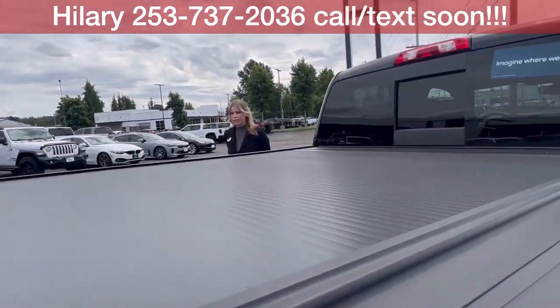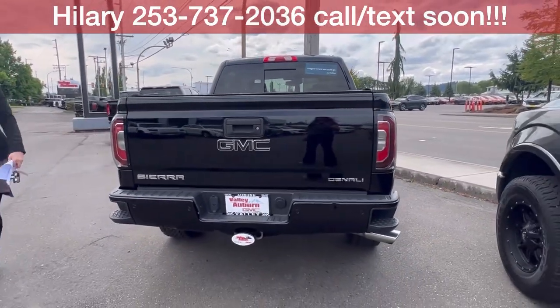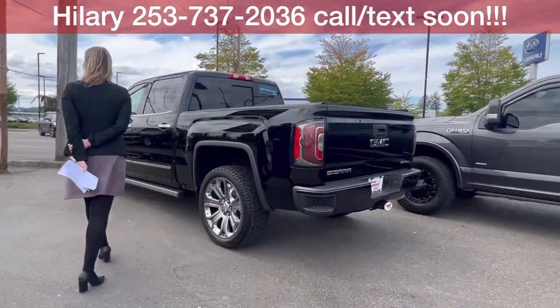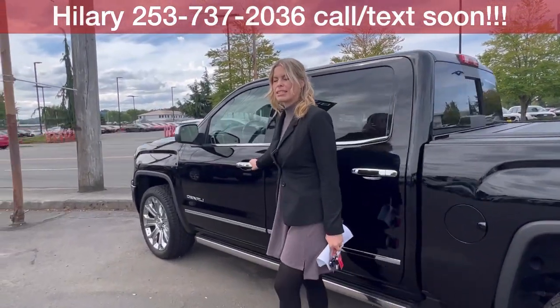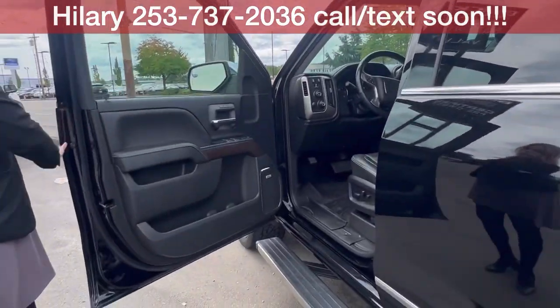It has the tonneau cover here on the bed. This is a short bed. Got your trailering hookup there. This is a Car Bravo certified truck, which means great things for you — it comes with a six month or 6,000 mile bumper-to-bumper warranty, which is huge.